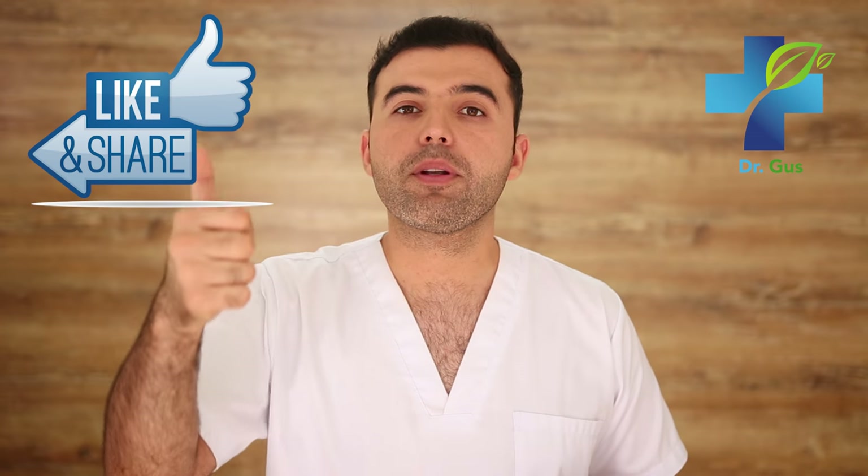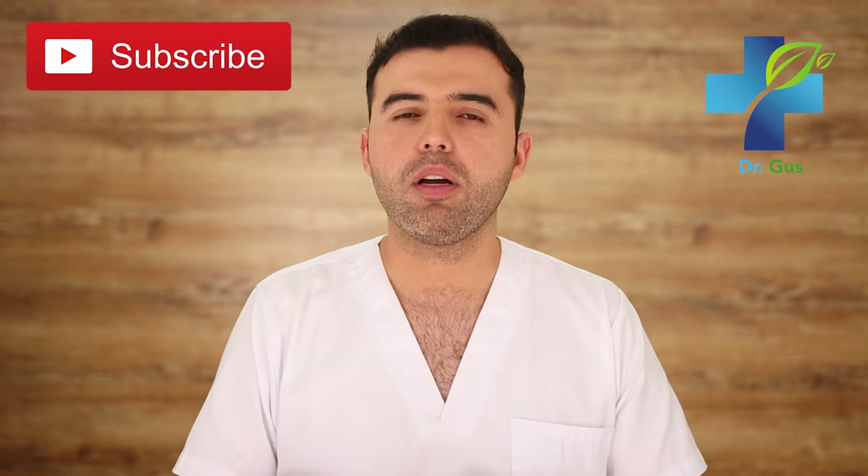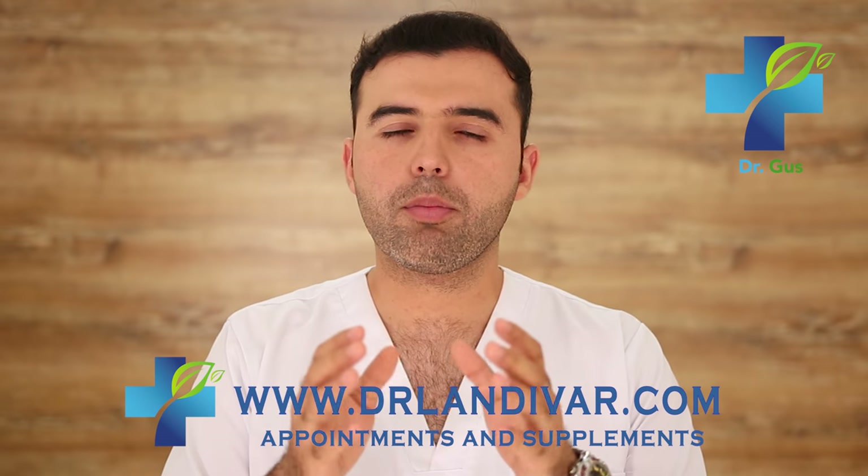Help out the channel by giving this video a thumbs up and sharing it with your friends and family. If you have any questions, leave your comments below and I'll be happy to assist you. If you need quality supplements for your disease or an online appointment, visit DrLandivar.com. Check out these other related videos — you're going to find valuable information that might prevent a serious health condition in the future. Thanks for watching, and I'll see you soon.